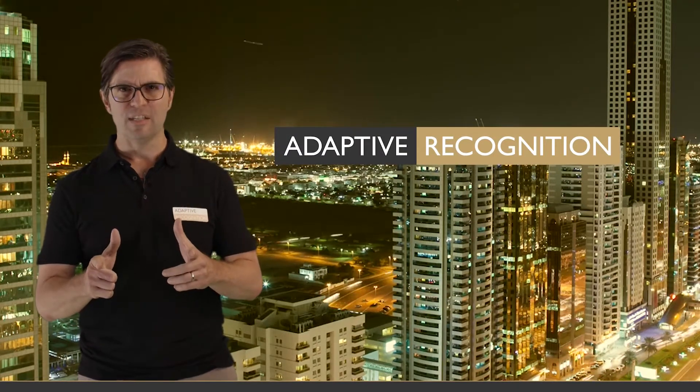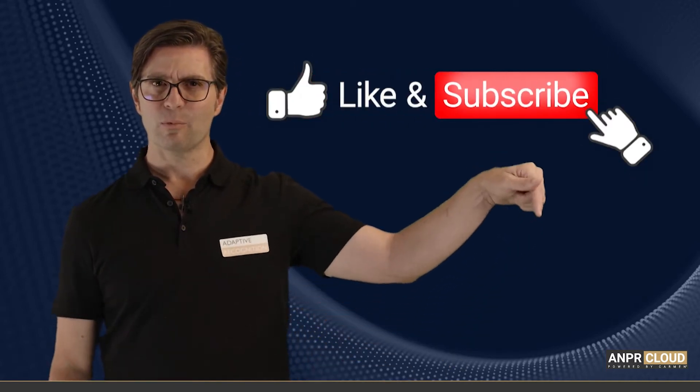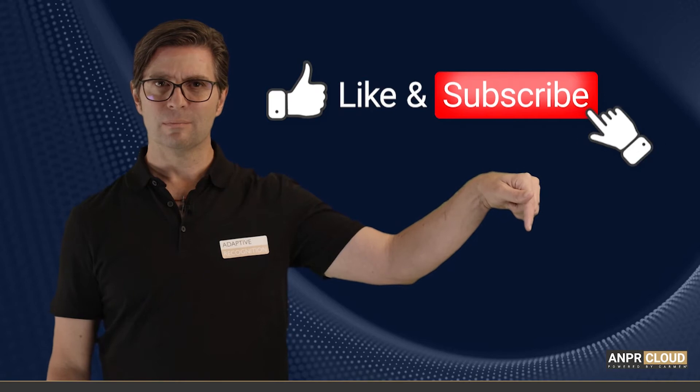Are you ready to dive into the details? Why don't you check out our next video? And could you subscribe right down here? Thanks.